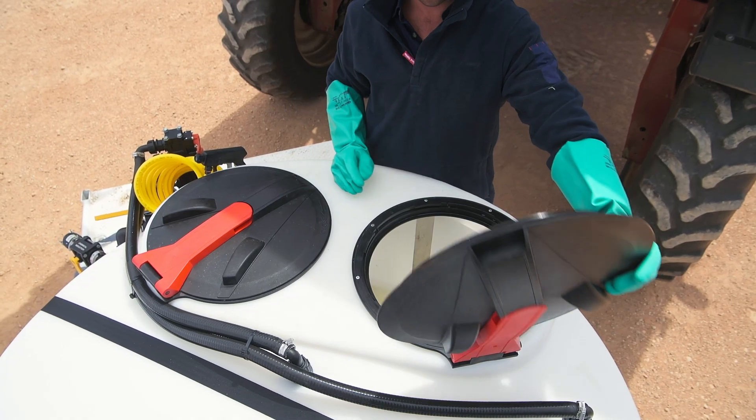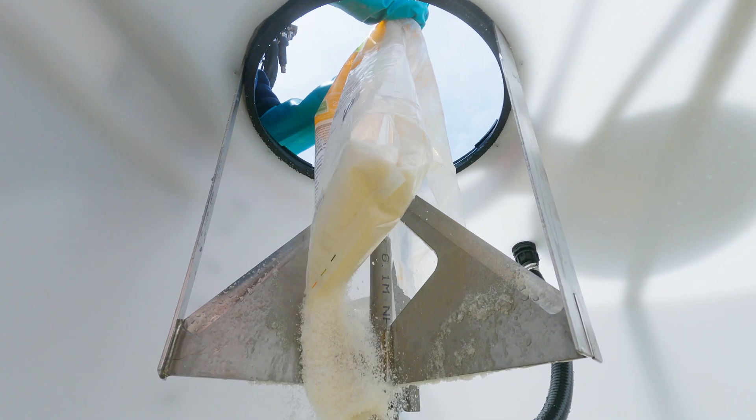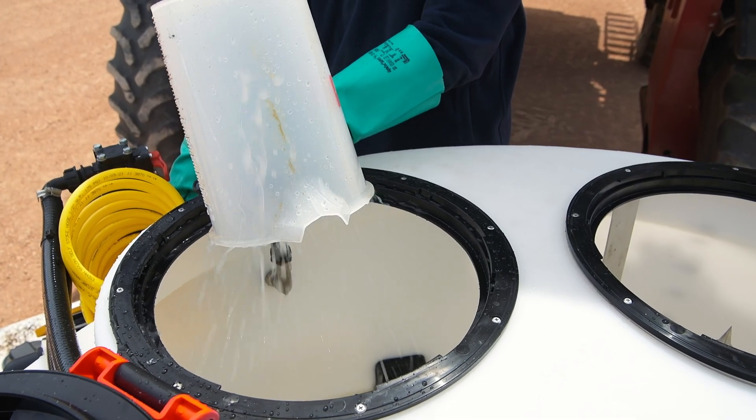The Batchmaster features twin lids. One is our patented bagging knife system for fast loading of dry, flowable chemical from bags. The second lid features a drum rinsing probe to ensure containers are clean.